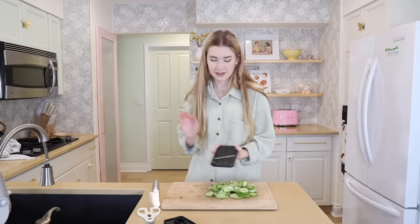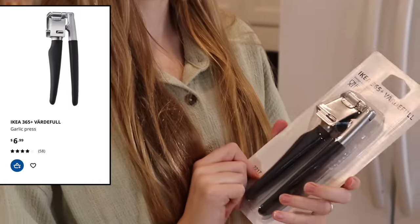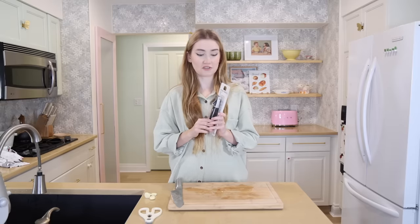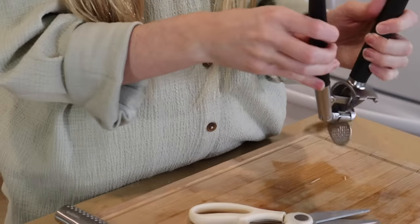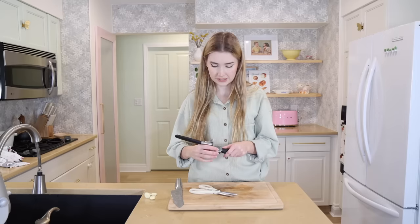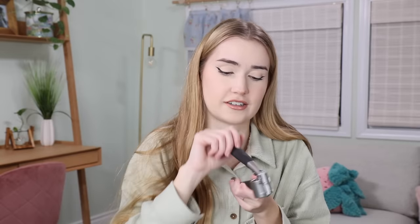I am so excited to try this — it's the 365 Plus garlic press. Garlic presses are amazing but so difficult to clean. This one is really interesting because it fully comes apart so that you can clean inside the grate. If you've ever pressed garlic, you understand why that is so awesome. It's so easy to clean — IKEA really did something with this one.